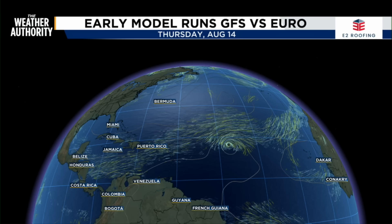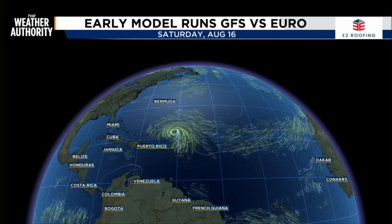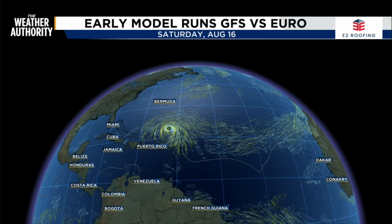Now we're looking at Thursday, August 14th. At this point, according to the models, it's going to shift from being a category two to a category three hurricane, just north-northeast of Puerto Rico, and has essentially missed the Lesser Antilles area.